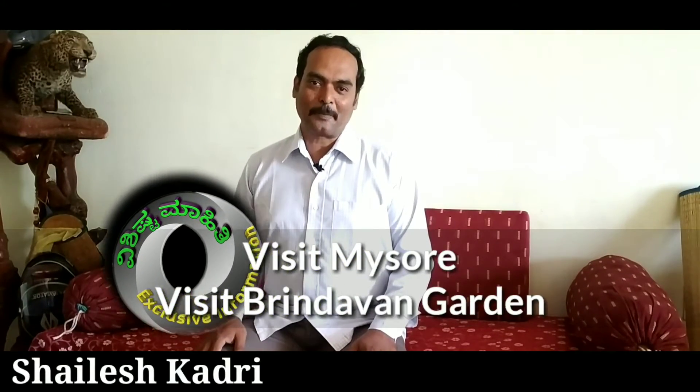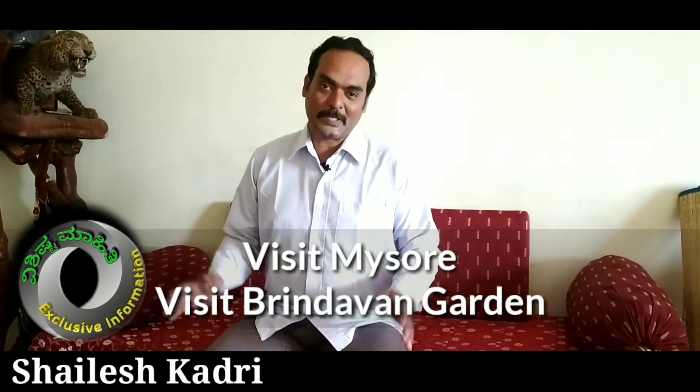Hi friends, this is Shailesh Khandri from SMZ Information. Welcome back to my episode. I had a couple of friends who had requested information in and around Mysore, as I'm located in Mysore. So today I'll be introducing you to Brindavan Gardens, which is 20 kilometers away from Mysore.